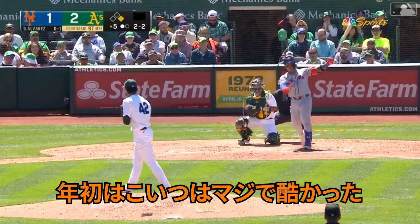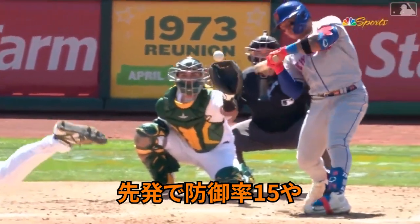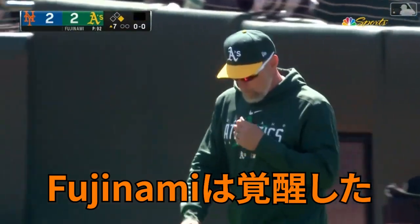He started this year absolutely terrible with a 15 ERA as a starter. But since May 27th, moving to the bullpen, Fujinami has been lights out.